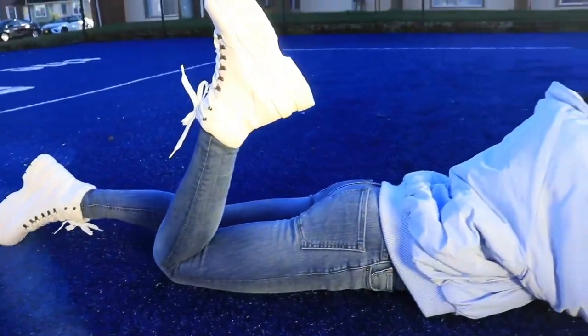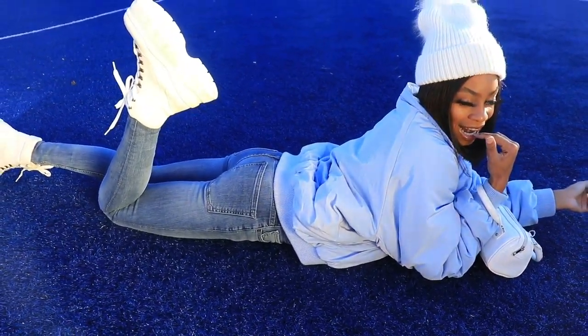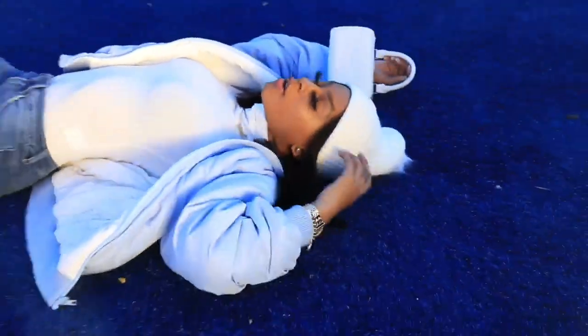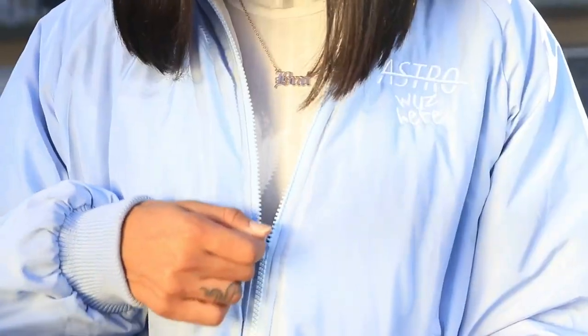Next we have more of a wintertime type of fit — this is a cold girl fit. I would wear this literally if it's colder outside. You see I paired this one with a turtleneck and a hat. I really wanted to wear this with some earmuffs, but anyway we got these snow boot type of boots.